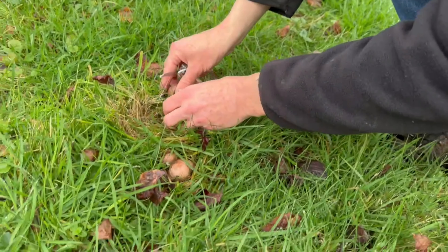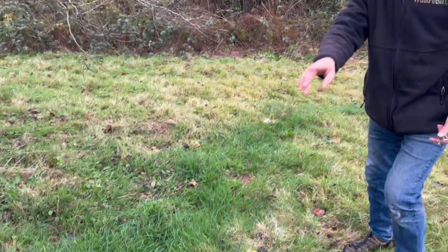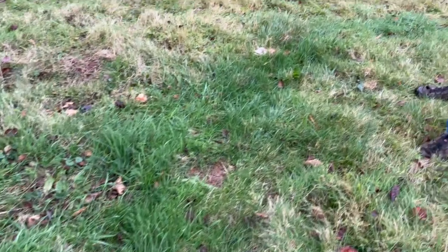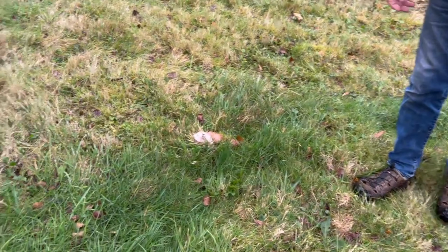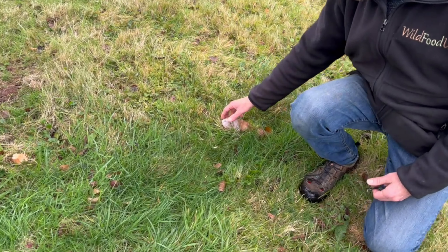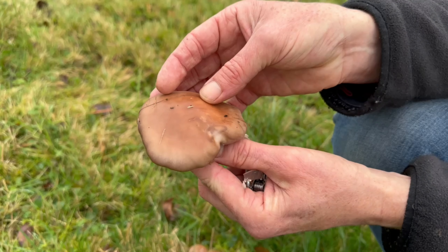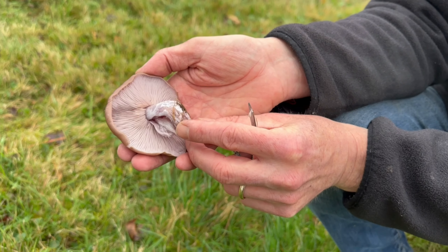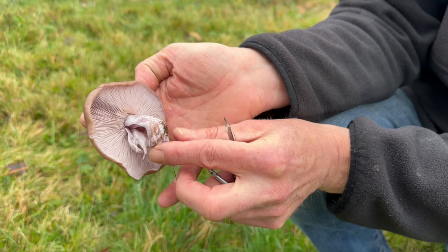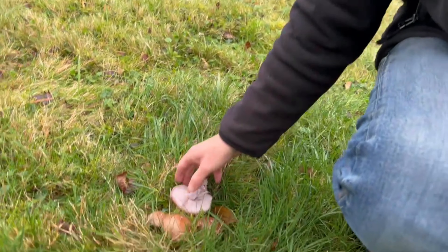Now we're going to follow this ring round — there are six or seven just there. If you stand up, Attila, you might be able to see a dark stripe in the grass going round here. That's not because these are mycorrhizal with grass; that's because they're saprotrophic — they're rotting down things underneath, which makes the grass more healthy. Here we've got one that's a bit bigger, as you can see — brown on the cap but that same beautiful colouring underneath.